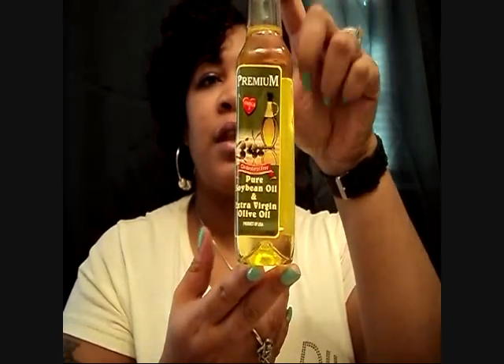Right now I also use extra virgin olive oil, but I'm out. I was in the dollar store and I picked up a soybean oil and extra virgin olive oil mix from Dollar Tree, and I'll use this until I get what I really want. It works really well.